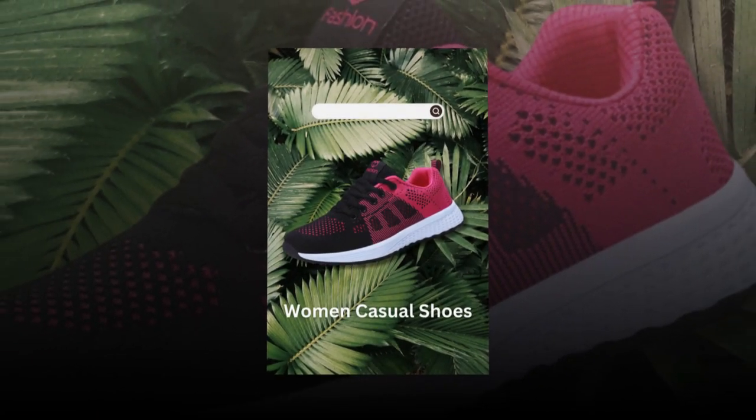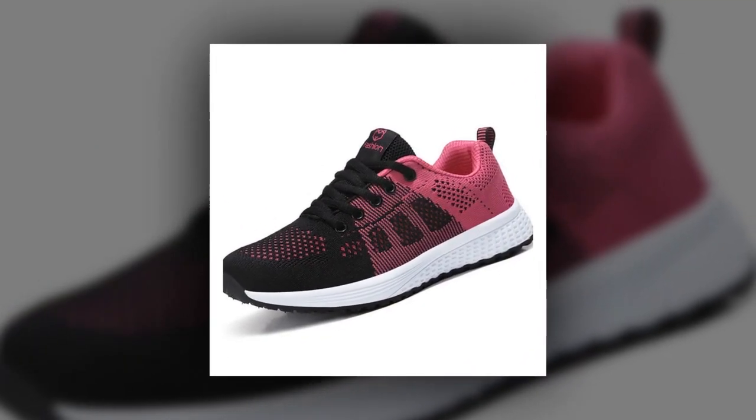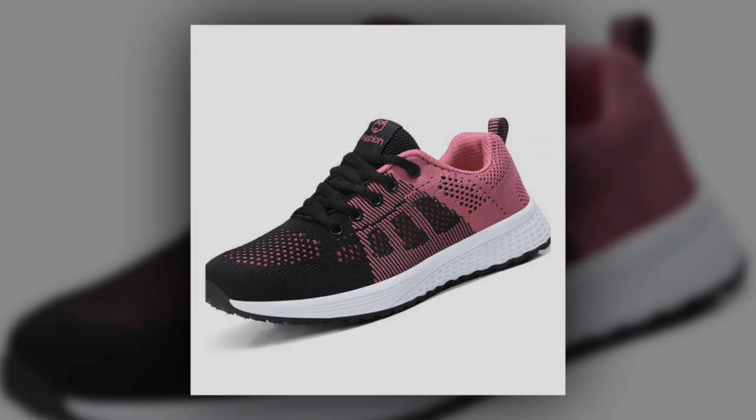Another fantastic feature is the flat heel design. With a heel height of less than or equal to 1 cm, these shoes provide the perfect balance of comfort and support, making them ideal for everyday wear.